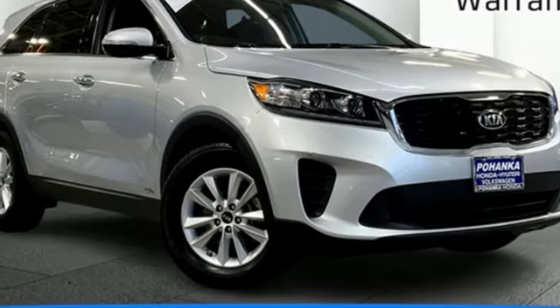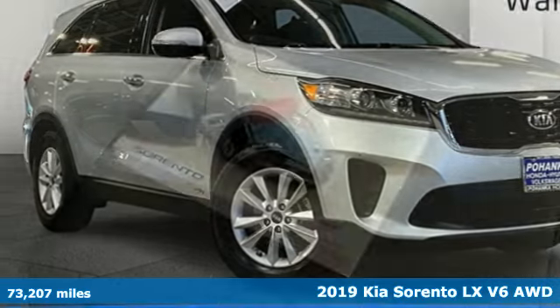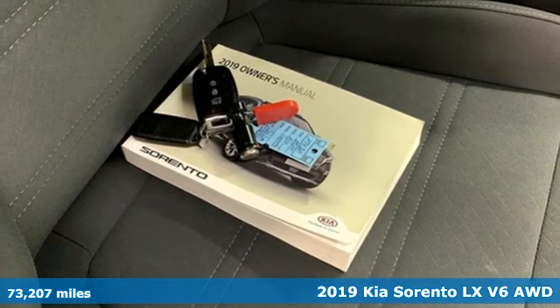Here's a 2019 Kia Sorento. Step into a Kia and be surprised.